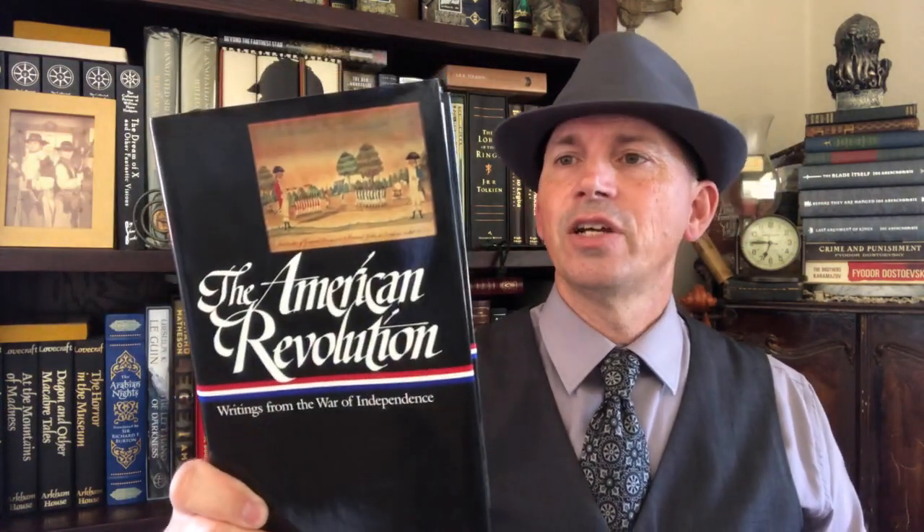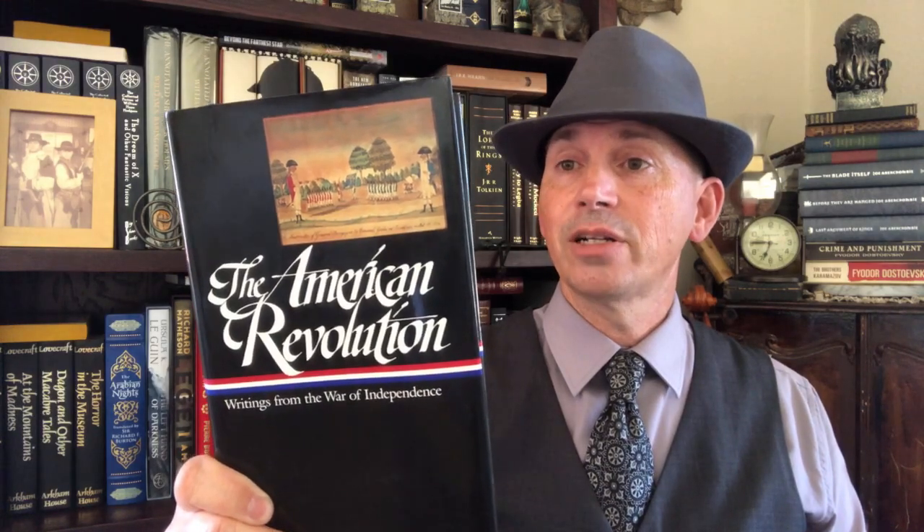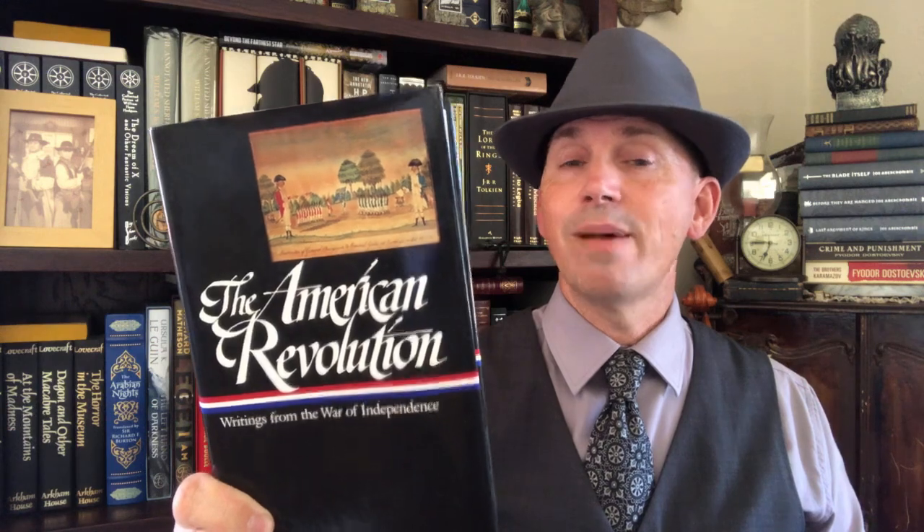This next volume is really interesting — this is The American Revolution: Writings from the War of Independence, drawn from letters, diaries, newspaper articles, public documents, contemporary narratives, and private memoranda, all from the time. All of that is put together to tell the story of the American Revolution and it's really, really fascinating. Most of their volumes run from about 800 to 1,300 pages — this one looks to be about 800 pages long. I do highly recommend this volume.